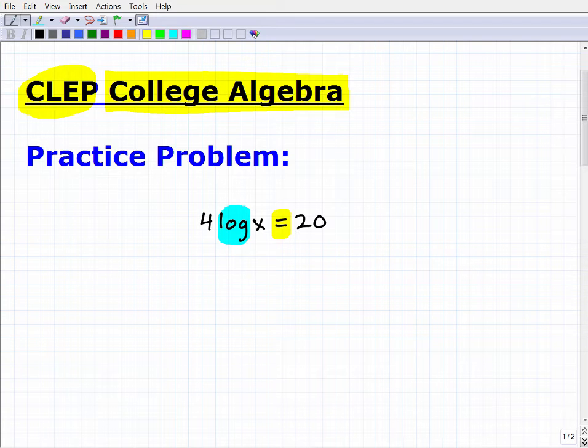To solve this problem, the first thing I need to do is divide both sides of the equation by 4 to isolate the log. That gives me log x = 5. Now I want to rewrite this logarithmic equation as an exponential equation.